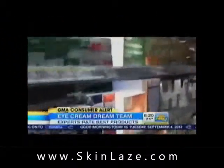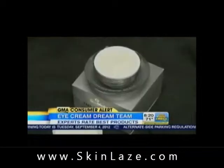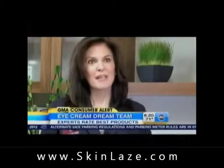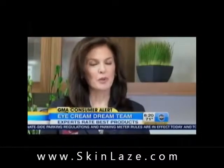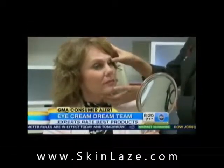From ABC News, live in Times Square. Our dream team named SkinMedica more than any other high-end eye cream, available in dermatologist's offices for about $95. SkinMedica developed a night eye repair cream that really goes above and beyond in helping repair many of the problems that people complain about.